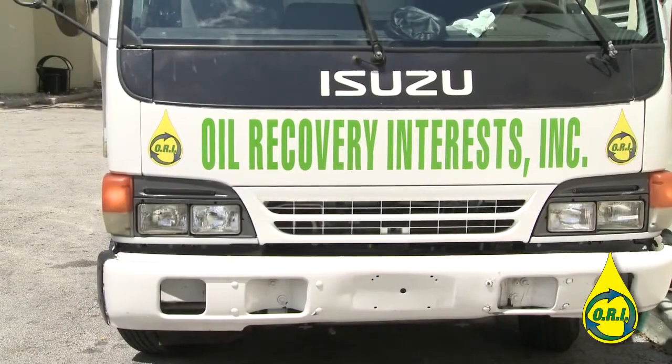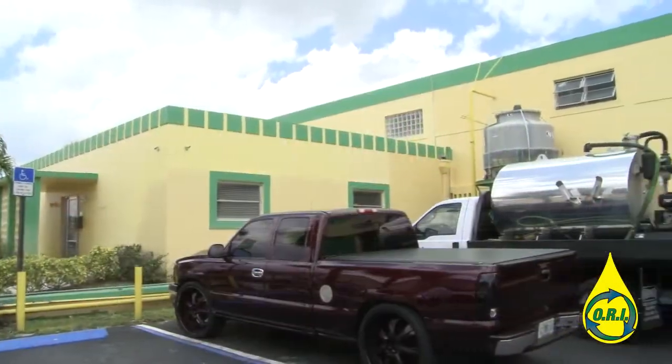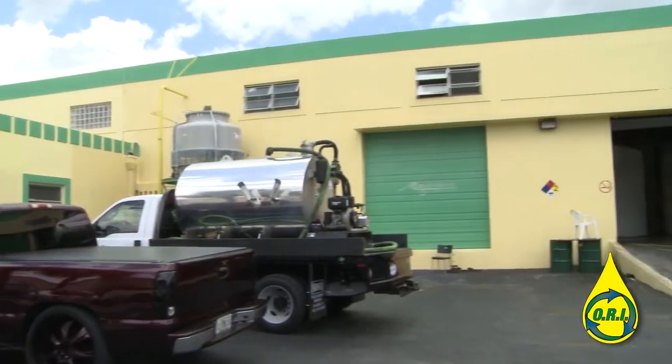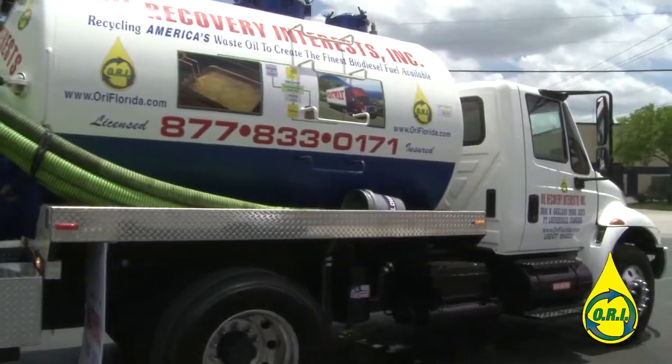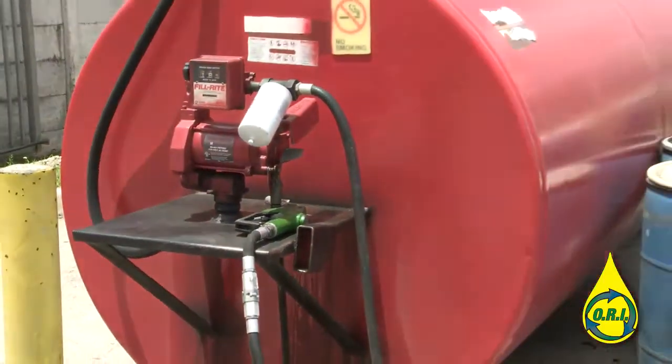Oil Recovery Interest of Florida is proud to be the leader in waste vegetable oil recovery and conversion. Our biodiesel facility is the largest facility in the state and is capable of producing 3 million gallons a year.